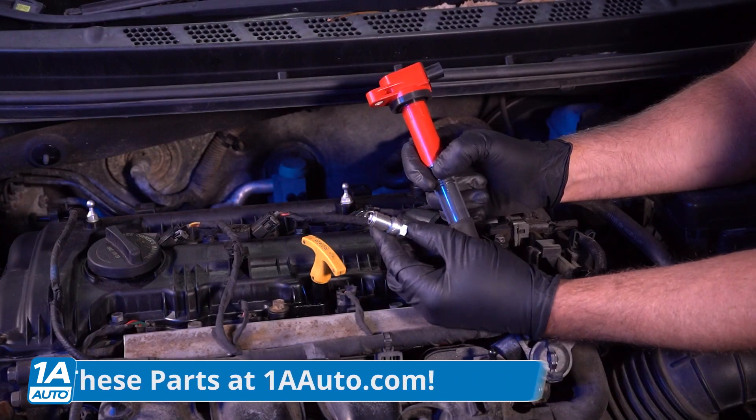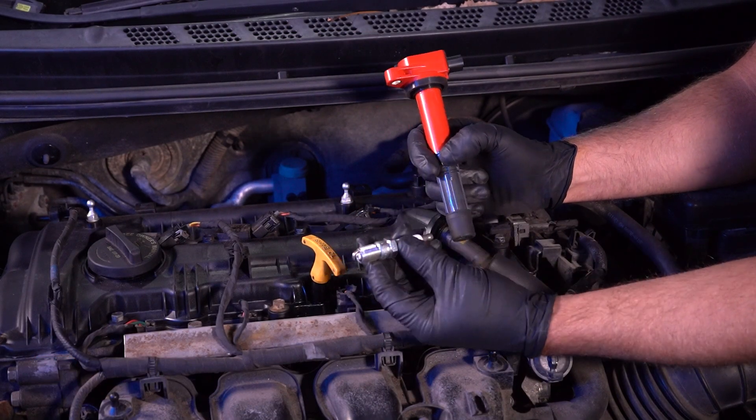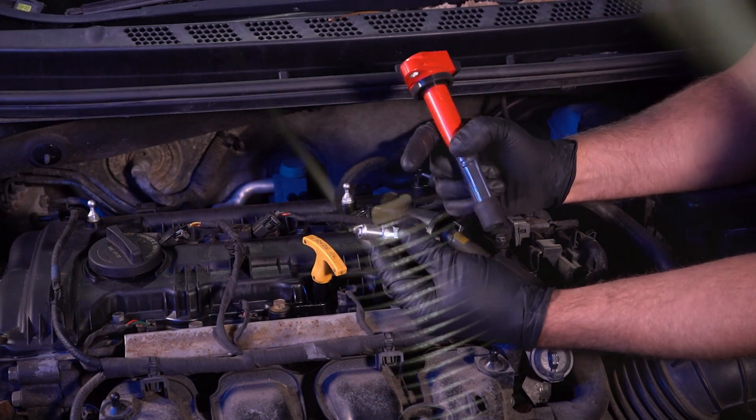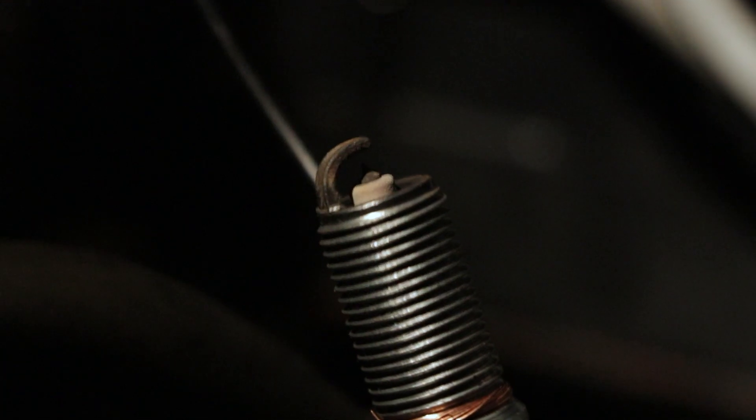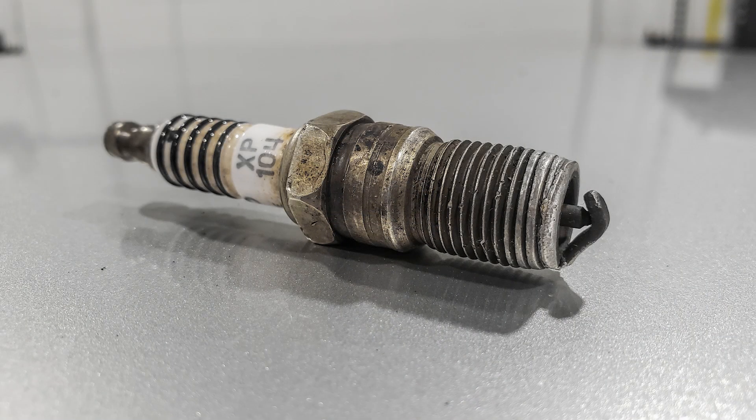Spark plugs are a maintenance item and over time they can fail. When they fail, they cause excessive resistance, causing the coils to actually heat up, which will then cause the coil to fail as well.